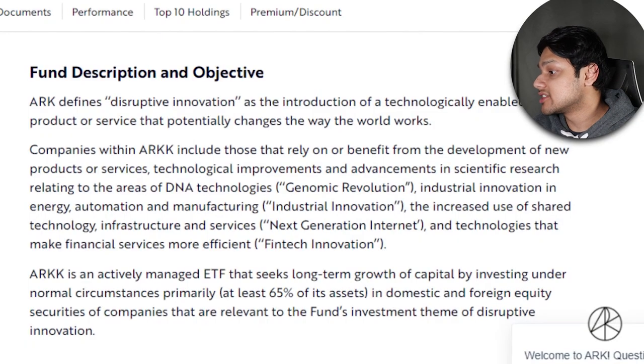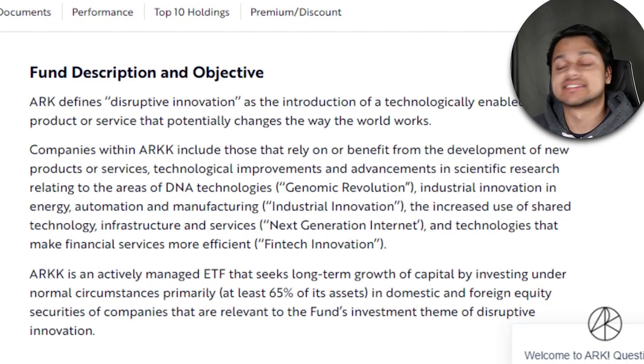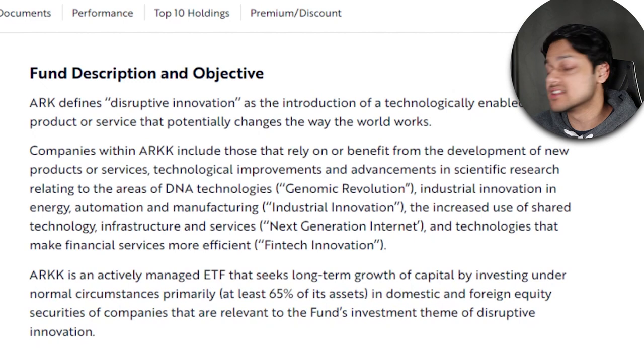Looking at ARKK in much more detail, the objective is to get long-term capital growth. This is not an income-based ETF at all. Basically they want to benefit from the overall growth of innovation around the world. This ETF is actively managed, meaning each company is carefully chosen. The fund managers look to invest about 65% of their assets into domestic and foreign companies that fit the general innovation theme, including genomics, industrial innovation, next-gen internet, and fintech. This ETF is a bit of a mixed bag — lots of industries and companies combined.